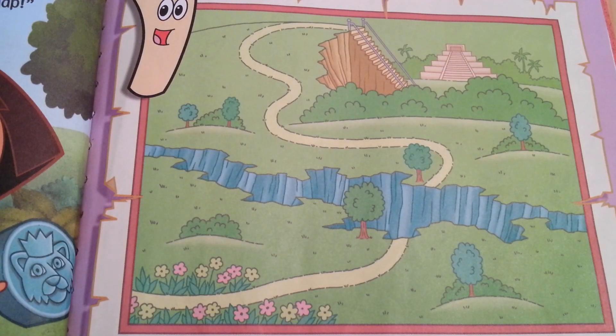Map says that we have to go across Emerald Canyon. Then we have to climb down the steep steps. And that's how we'll get to my mommy. Vamanos! Let's go!